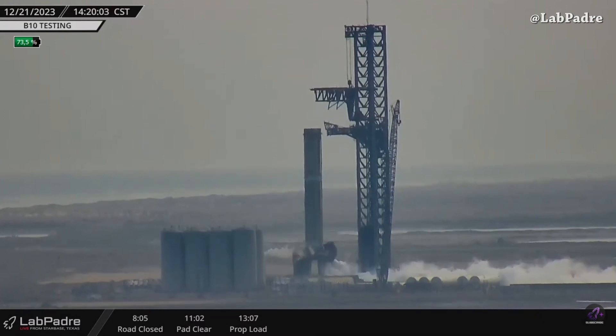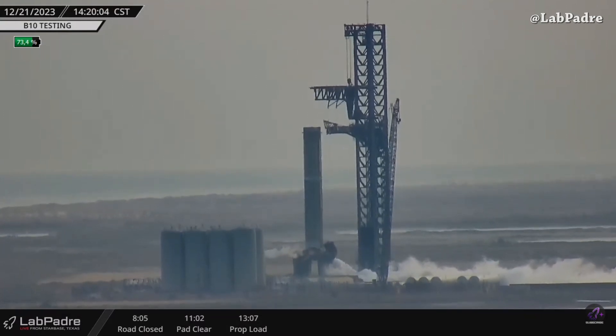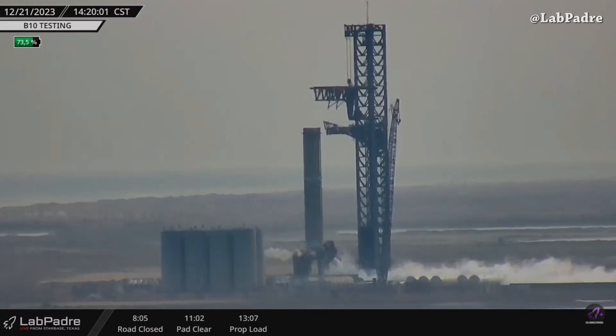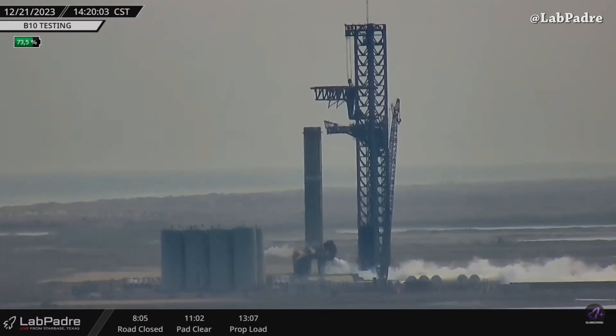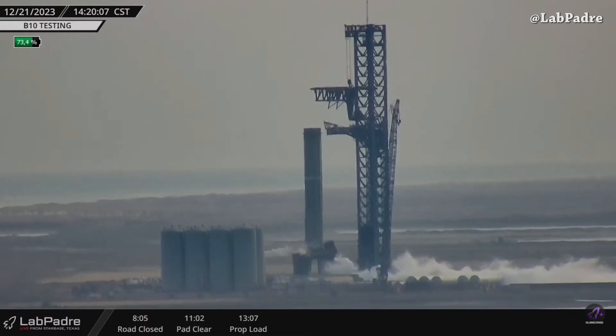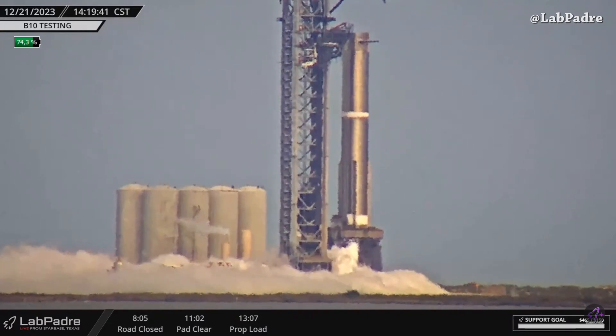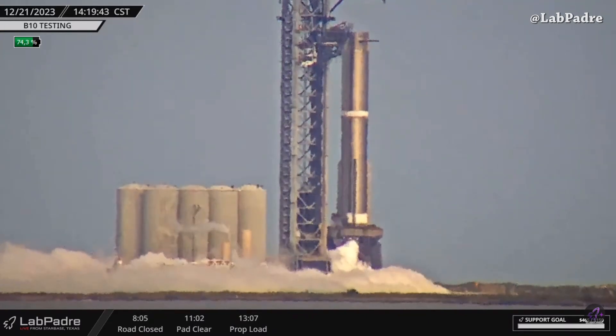Today at Starbase, Super Heavy Booster 10 testing is underway. Hoping to see a static fire test today — I was waiting for it to make this video — but it looks like 50/50 whether it happens today. It's also a test for the upgraded tank farm with all the ground support equipment out there, so it's a win-win situation.